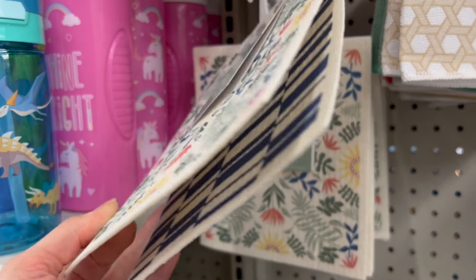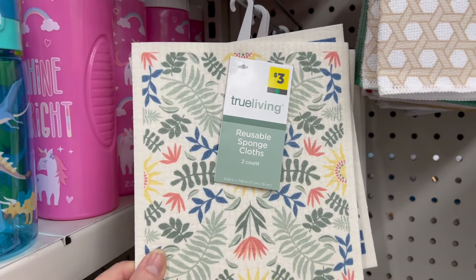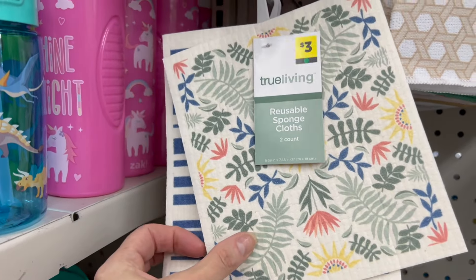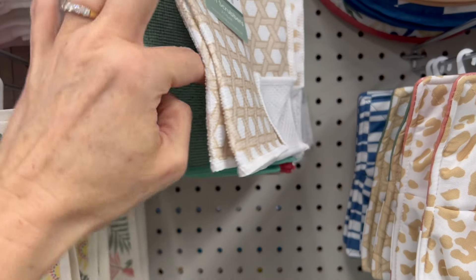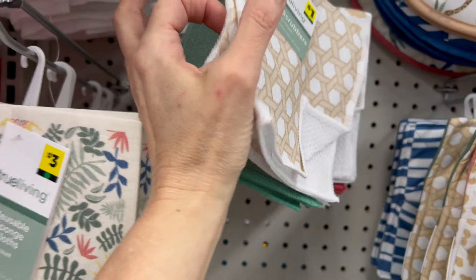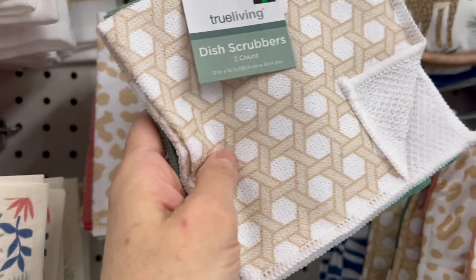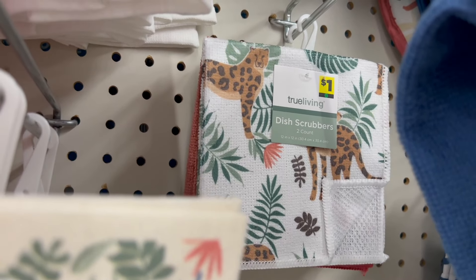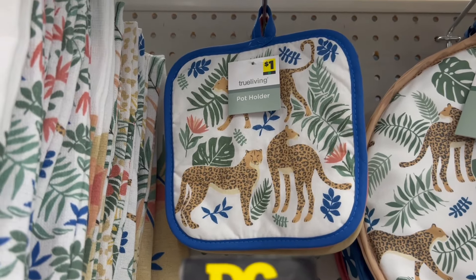I'm finding something that I love — these are the reusable sponge cloths, sometimes referred to as the wood pulp cloths. I love the feel of these. We also have these cute little dish scrubbers with an animal print, a tropical print, one with cats, and then a matching cats design.